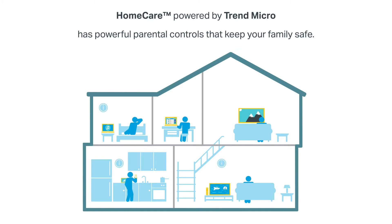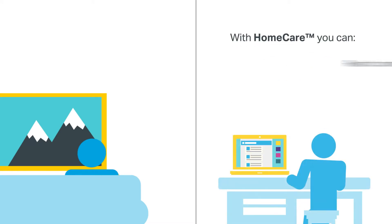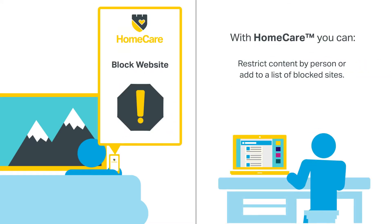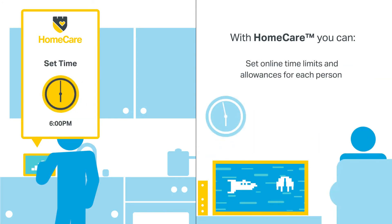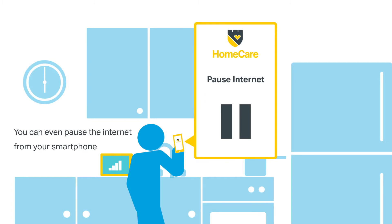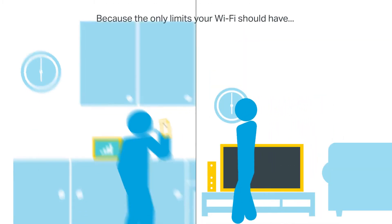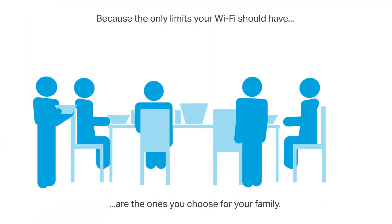Homecare, powered by Trend Micro, has powerful parental controls that keep your family safe. With Homecare you can restrict content by person or add to a list of blocked sites, view regular reports of internet activity, and set online time limits and allowances for each person. You can even pause the internet from your smartphone. Because the only limits your Wi-Fi should have are the ones you choose for your family.